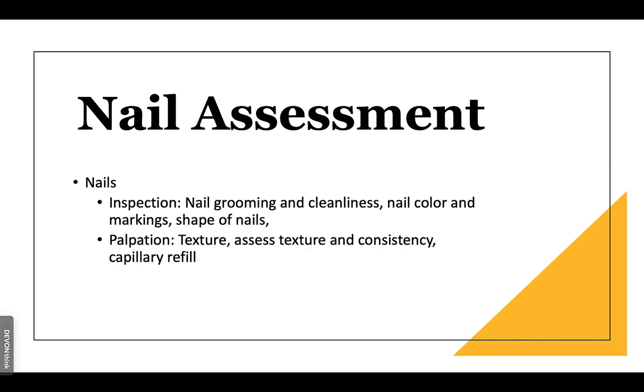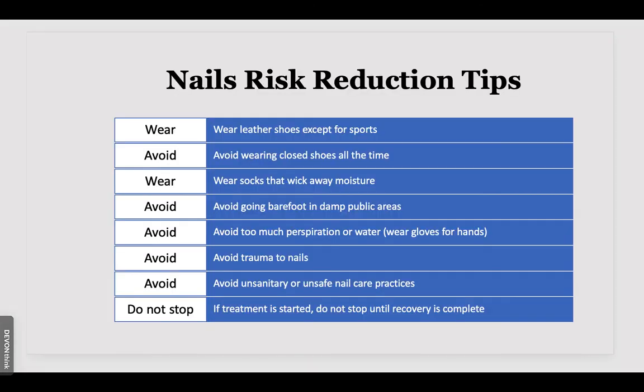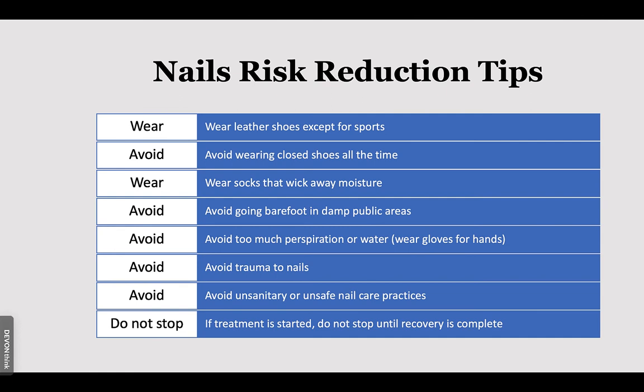Also look for clubbing. For nail risk factors, nails in a moist environment are problematic, especially in healthcare sterile areas like the OR where nails may not be allowed. Immune disorders put you at higher risk, as do skin conditions such as psoriasis or lichen planus, certain trades or professions, and contagious conditions that can be transmitted to others. To reduce risk, wear leather shoes except for sports, wear moisture-wicking socks except during MRI studies, avoid excessive perspiration or water exposure, avoid trauma to nails, and avoid unsanitary practices such as getting your nails done. Assess capillary refill, hair color, and texture. Individuals of Black African descent often have very dry scalps and dry, fragile hair.